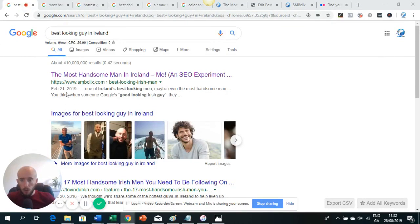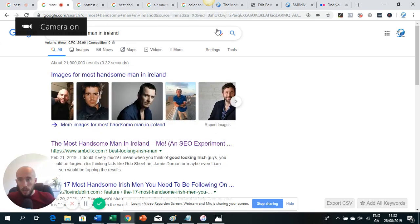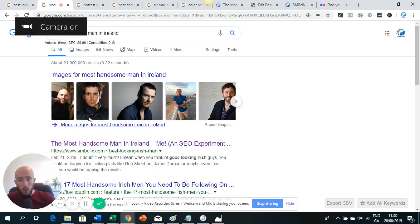Let's dive into the over-the-shoulder tutorial. If you google 'best looking guy in Ireland' you can see my post is first, but more importantly my images are ranking one, two, three, and four — so I'm apparently the first, second, third, and fourth best looking guy in Ireland. When you check keywords like 'most handsome man in Ireland,' here I am next to Colin Farrell and Michael Fassbender. You can see the images featured snippet is showing at the top of the page, which would drive a lot of traffic to the post.